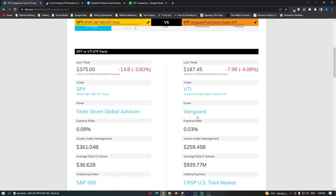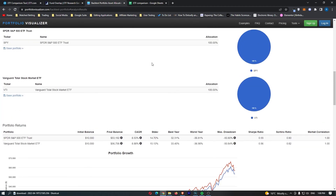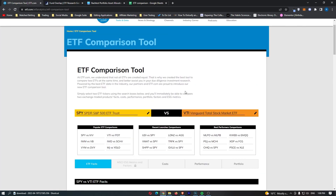Even though I said at the start I personally prefer investing in the top 500 stocks, given the evidence in this video — analysing both ETFs over the past 30 years — it would have undoubtedly been a better idea to hold VTI. I did not expect this, but it's quite refreshing to know, and maybe I will be changing up my investment strategy after looking at this data.